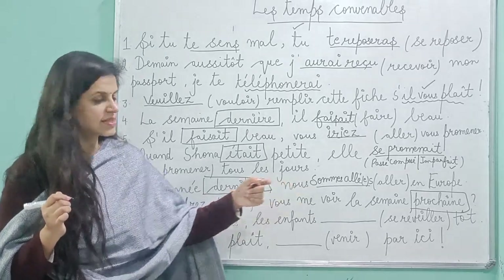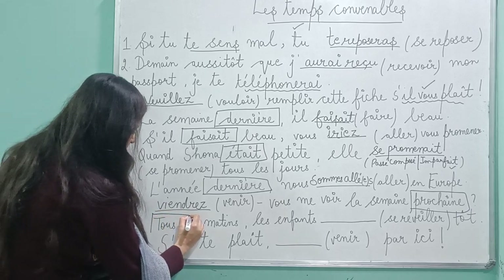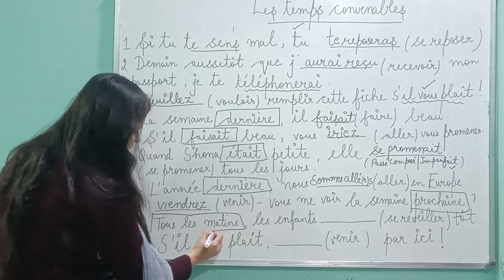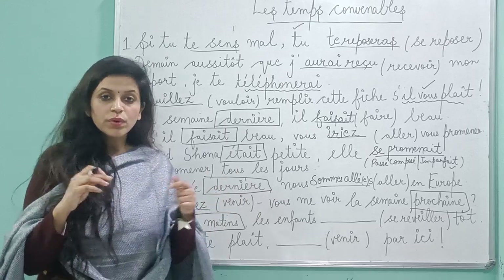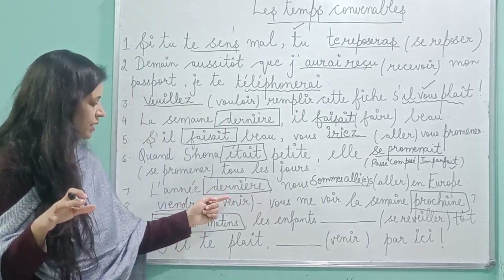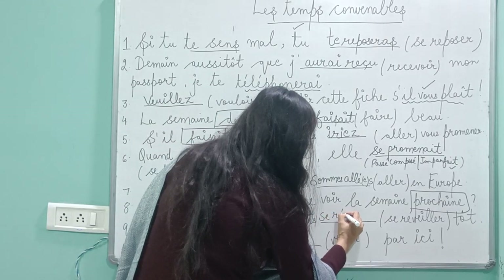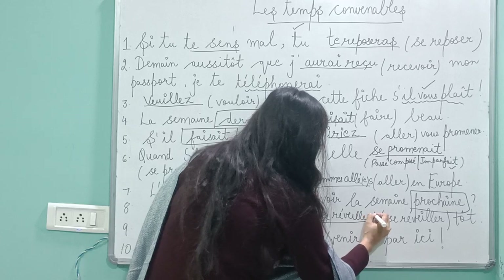Next: 'tu le matin, les enfants se lèvent tôt.' So whenever 'tu le matin' — meaning 'every morning' — is given, we are talking about the present. So conjugate 'se réveiller' in présent — 'ils se réveillent tôt' — they wake up early.